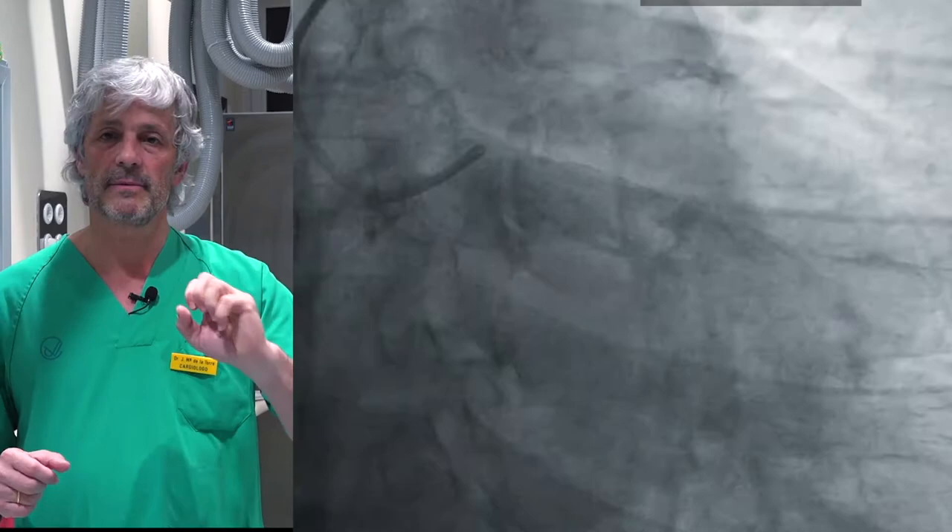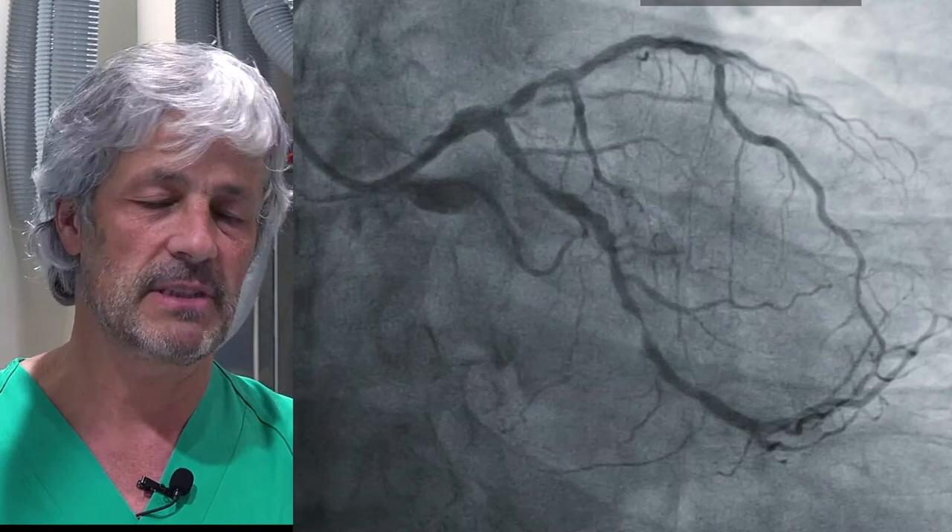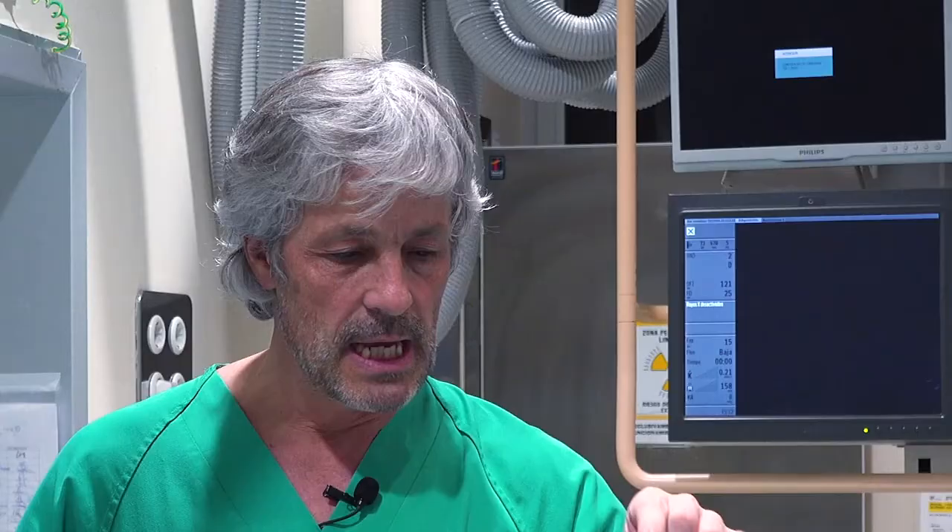The angiography showed three-vessel disease: chronically occluded RCA, and in the left, a proximal LCx with 60–70% stenosis, distal LCx with a tight 90% stenosis, and in the LAD, diffuse disease with calcification, a severe calcification with an ostial calcified nodule on a severe stenosis, and in the mid-portion LAD, a lesion that could also be a suspicious 70–75%.